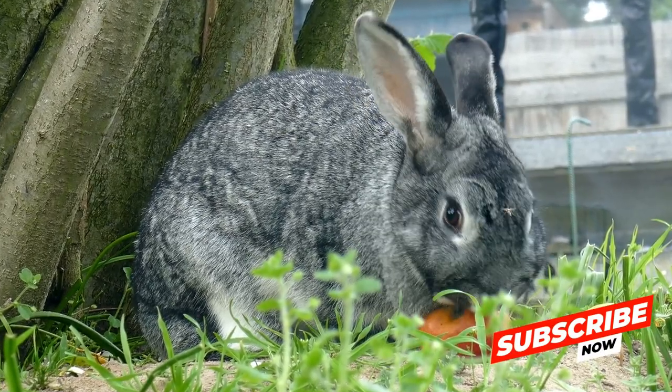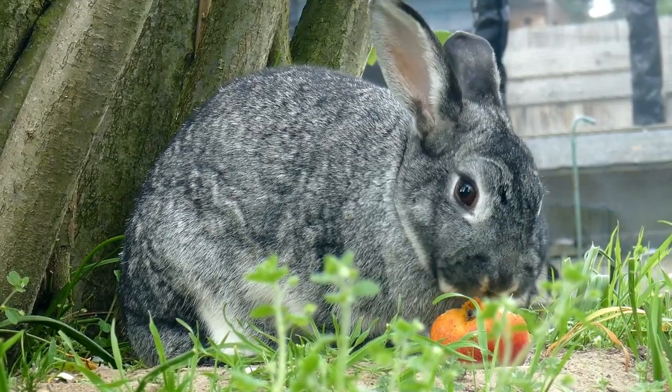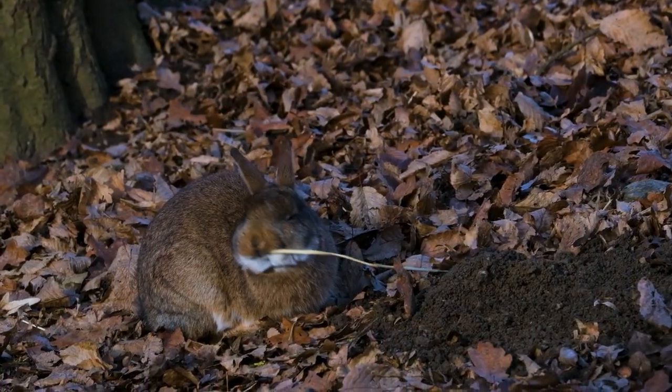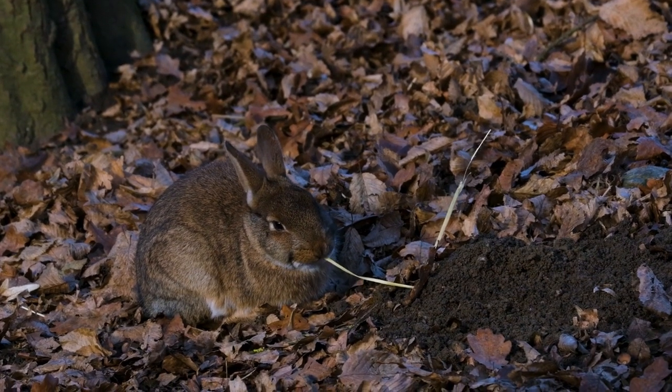Now, let's turn our attention to that luxurious fur that covers a rabbit's body. Their fur is a true marvel of nature — it isn't just soft, it's also incredibly dense.